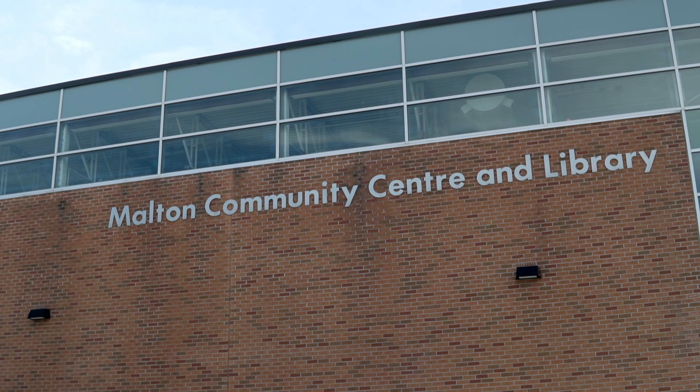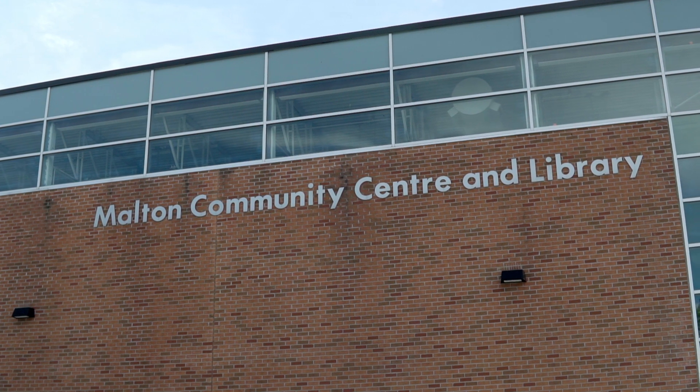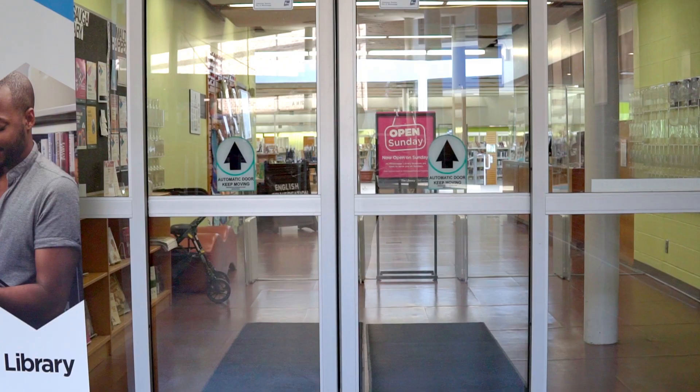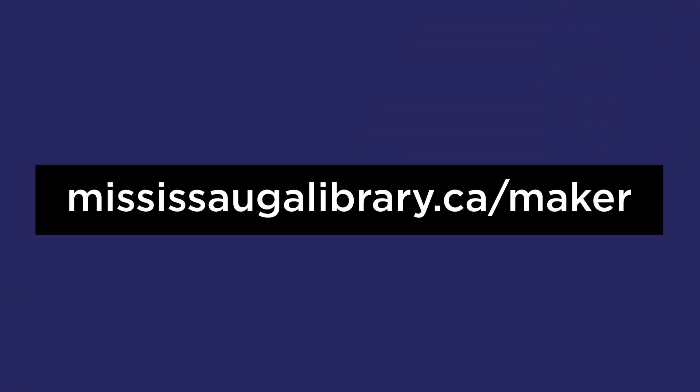Check out the Malton Makerspace and our other makerspaces at Burnhamthorpe, Meadowvale, and Courtney Park Libraries. Just bring your creativity and your library card, and we'll provide the rest. Visit mississaugalibrary.ca/maker to learn more.